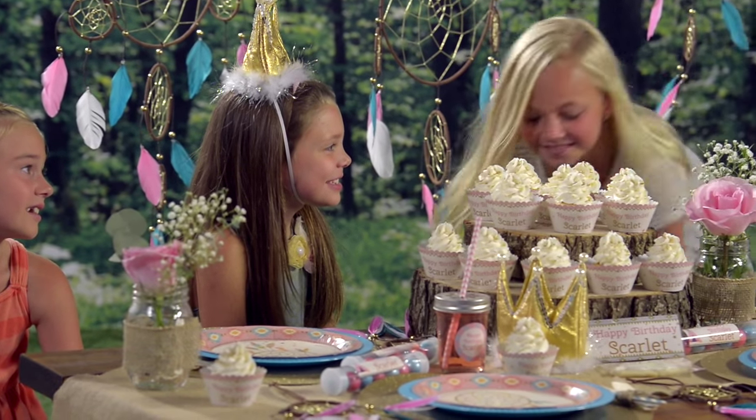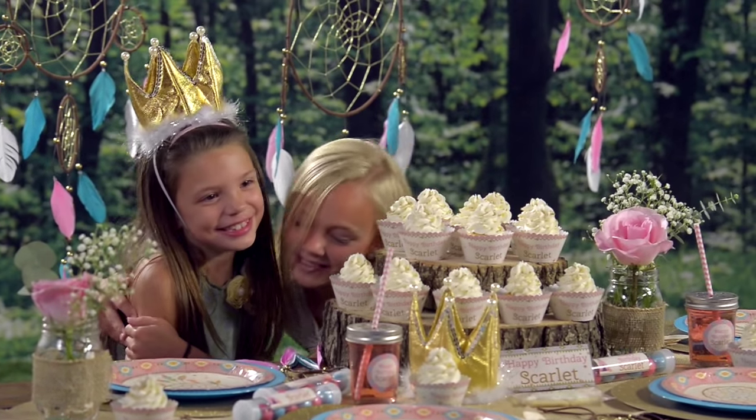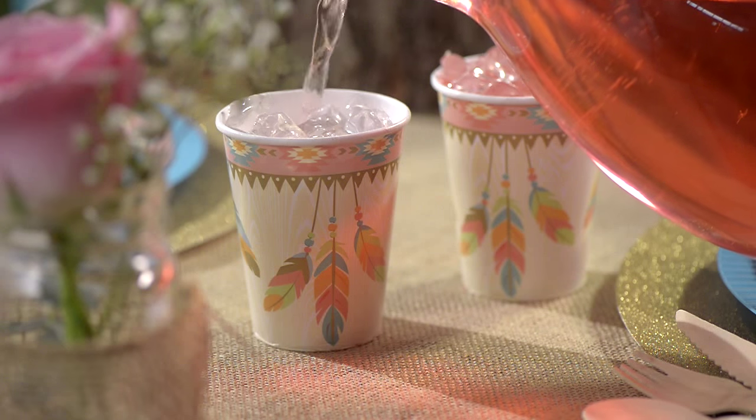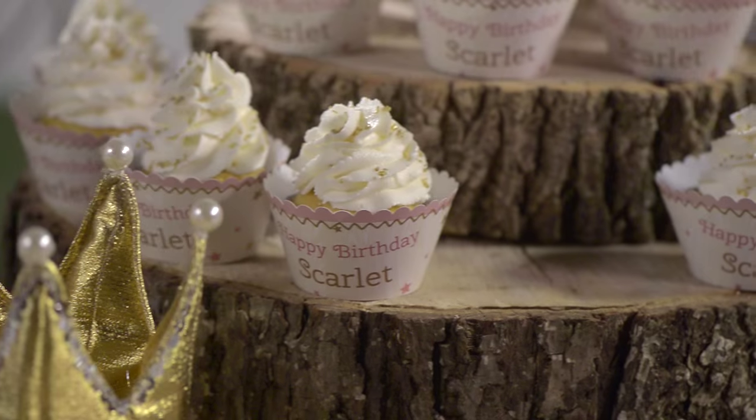Looking for this year's trendy new theme? Then check out Shindig's Sweetest Dreams Birthday Theme. With themed plates, cups, cutlery and other bohemian pieces, you'll be able to build the perfect party for your little princess.